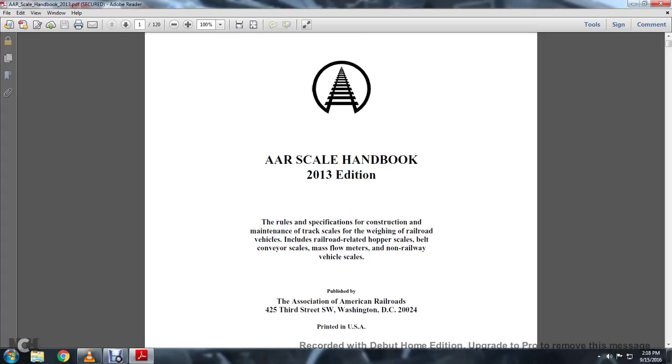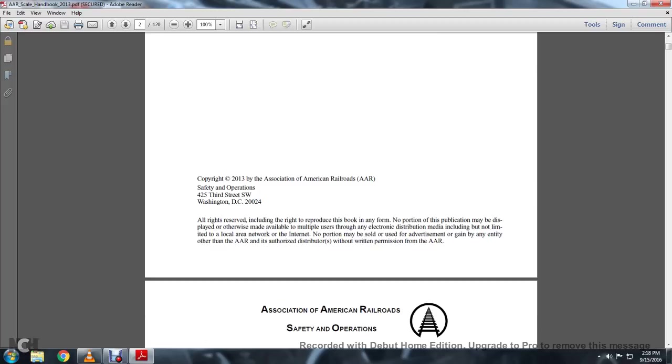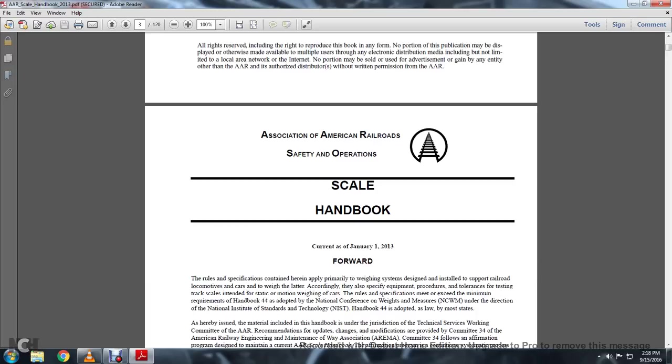Published by the Association of American Railroad, 425 3rd Street South, Washington, D.C., 20024. Printed in the U.S.A. Copyright 2013 Association of American Railroad Safety and Operations Scale Handbook.